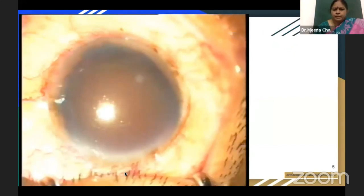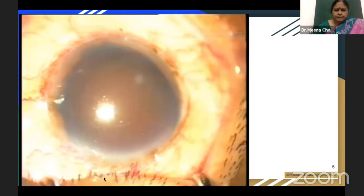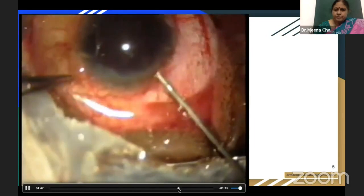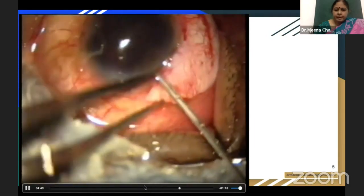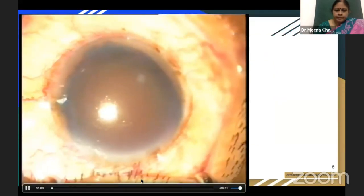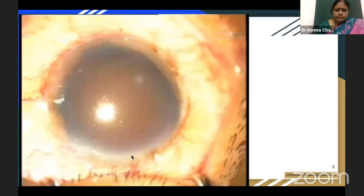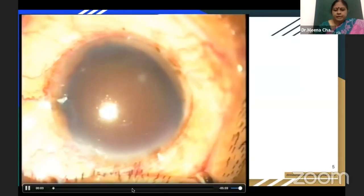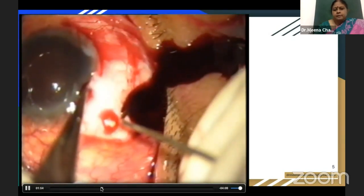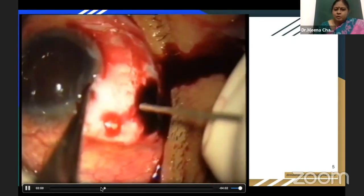This is a very old video done way back in the year 2000. You can see that the anterior chamber paracentesis is done to reduce the pressure, and the suprachoroidal blood is drained out. This is way before the trocar cannula was used for draining the suprachoroidal hemorrhage. You can see the blackish suprachoroidal blood draining out.